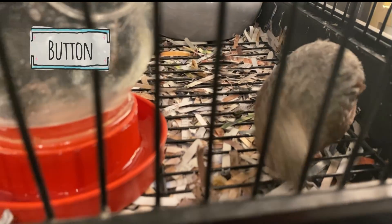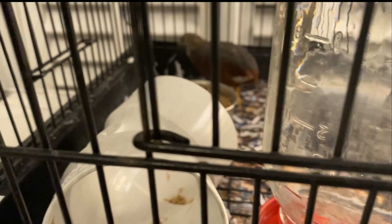This is Button, our little button quail. Another fan of our channel sent us button quail eggs maybe last year, and Button was the only one that made it out of all the ones we hatched. But we're fixing to have — hopefully — seven.